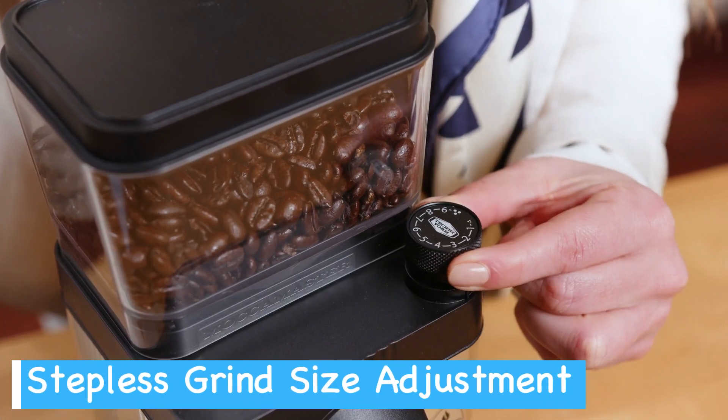Now that you know the best coffee grinders, it's time to pick the product that's right for you. You'll find the links to the latest prices for each of these coffee grinders in the description box below. Feel free to like, comment, and subscribe if you found this best burr grinder video in any way helpful.